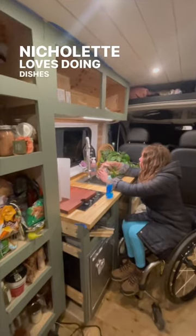Nicolette loves doing dishes when there's running water. And if you look under here, there's a little drain system that goes right out the bottom of the van.